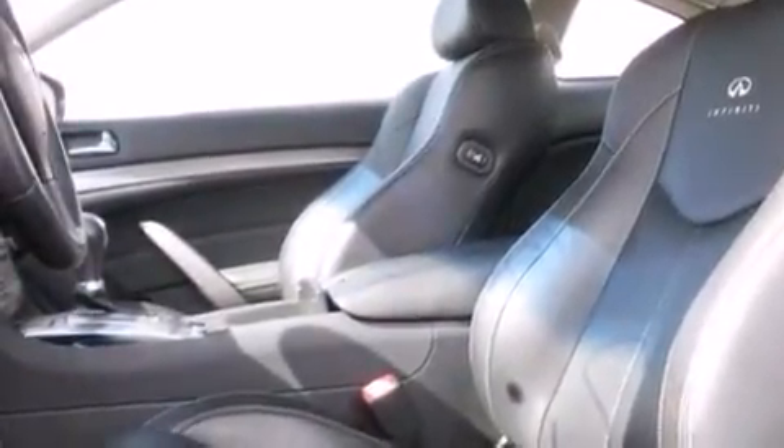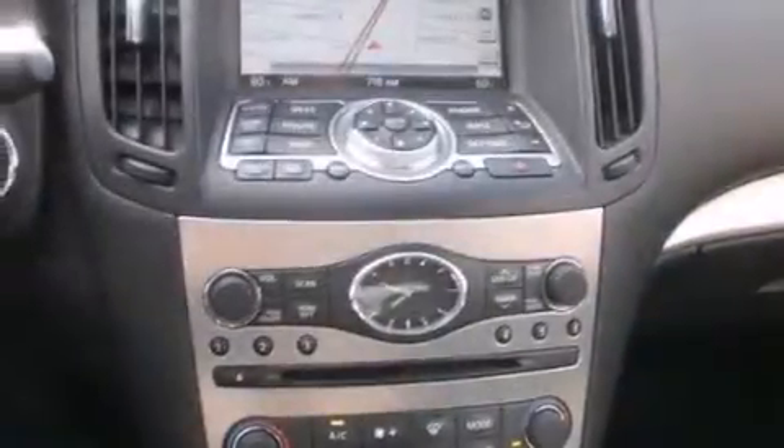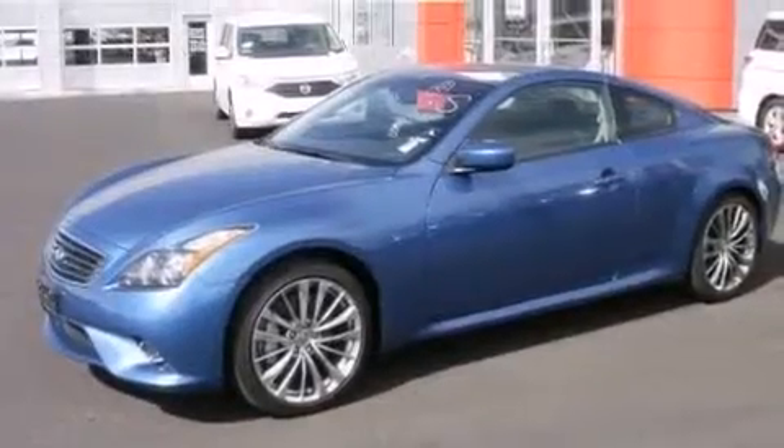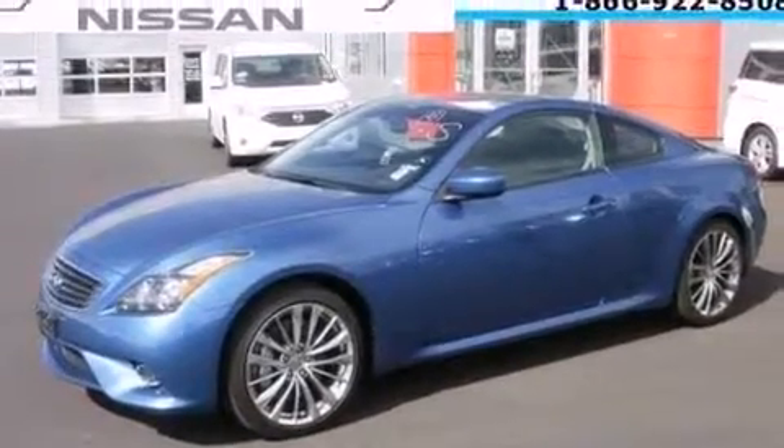The following features are also included: air conditioning with automatic climate control, cruise control, an auto-dimming rearview mirror, and leather seats.